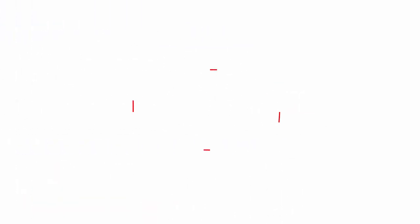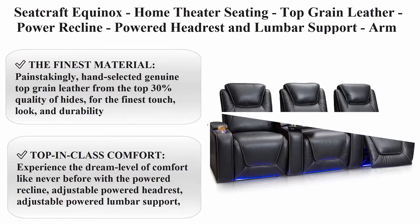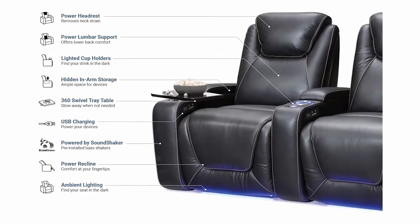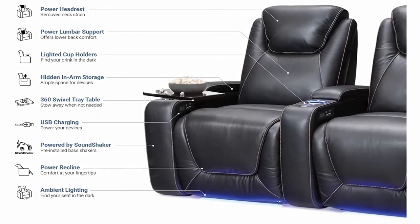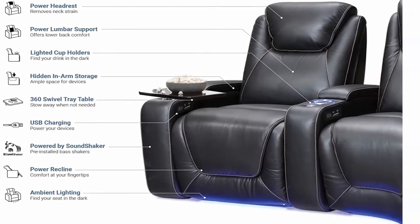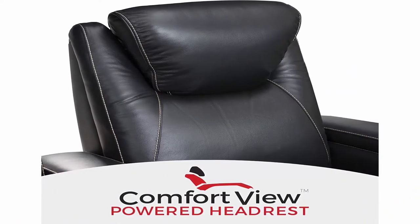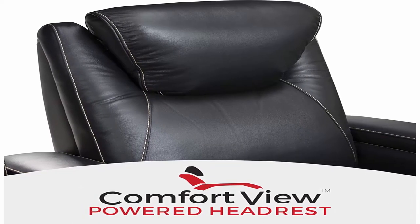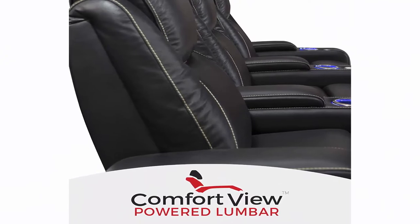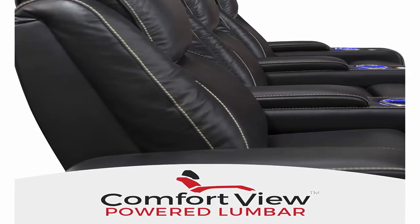Top 2: Seat Craft Equinox home theater seating — top grain leather, power recline, powered headrest and lumbar support, arm storage, USB charging, cup holders, row of three, black. Brand: Seat Craft. Material: leather. Color: black. Style: contemporary. Item weight: 482 pounds. About this item: the finest material, painstakingly hand-selected genuine top grain leather from the top 30 percent quality of hides for the finest touch, look, and durability.